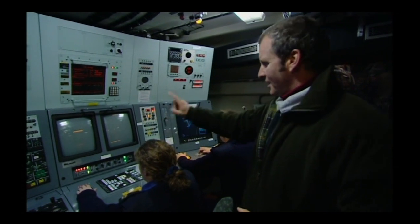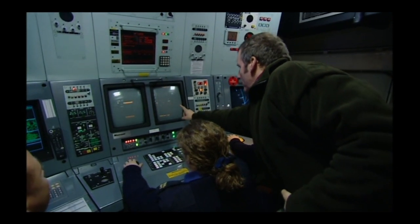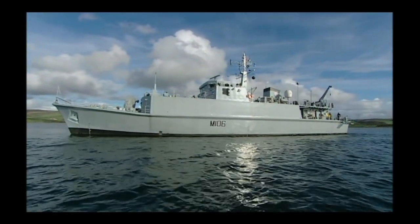There are four sonar screens in the ops room — two to search for and locate the mine, and two to classify it. The one on the right is an expanded view of the one on the left, and the mine itself is that orange dot. The boat's ultra-accurate propulsion system comes into its own during sonar scanning, as the mine hunter needs to sit very still and not drift.